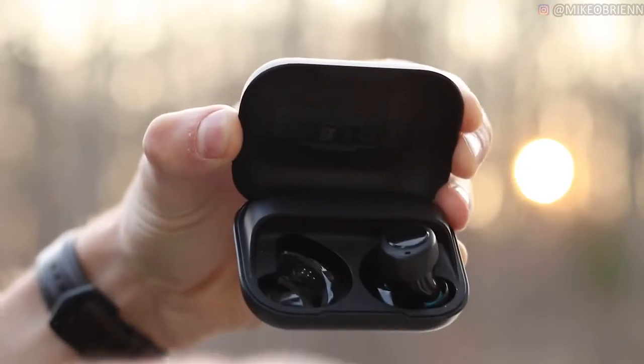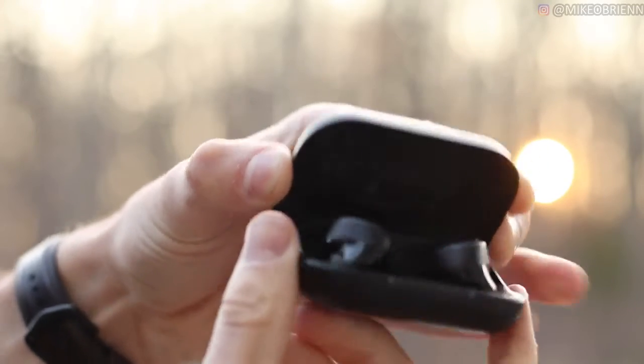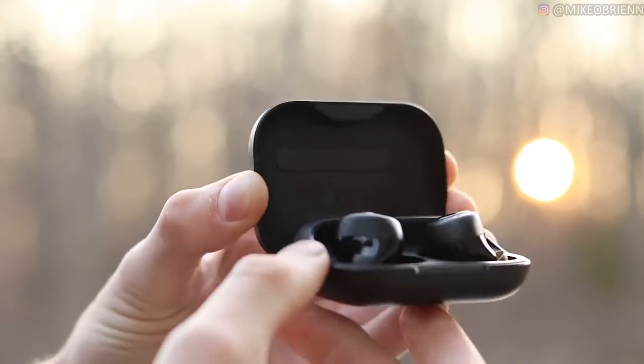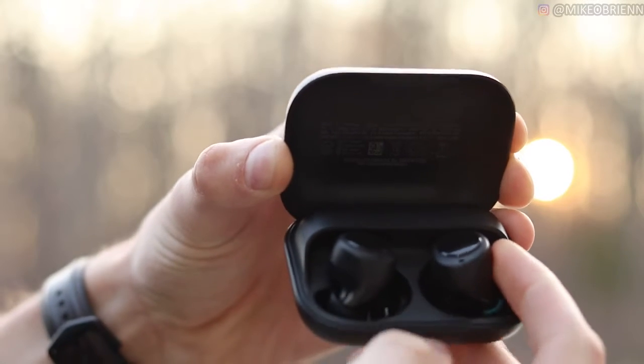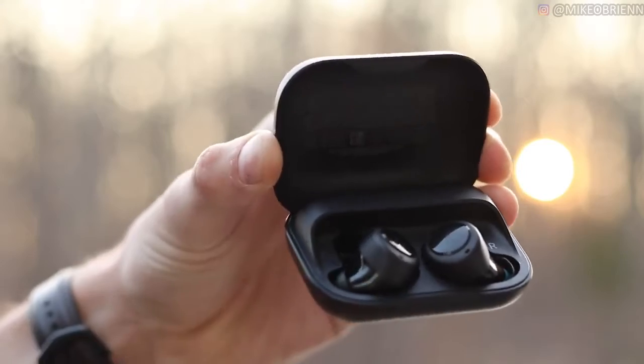A final small drawback: I wish they had poka-yoked the design of the cradle a little better. One out of five times when you drop an earbud in, it ends up in a totally wrong orientation — it looks right but isn't, and the case doesn't close all the way. That means the earbuds don't charge, so they won't be fully powered next time you try to use them. You do have to make sure you put them in correctly.